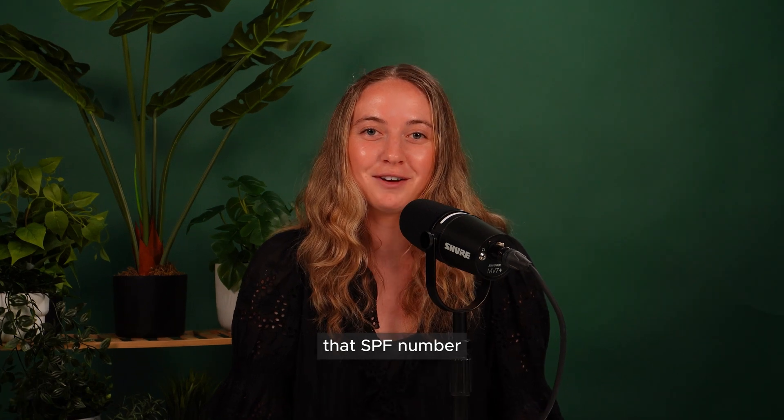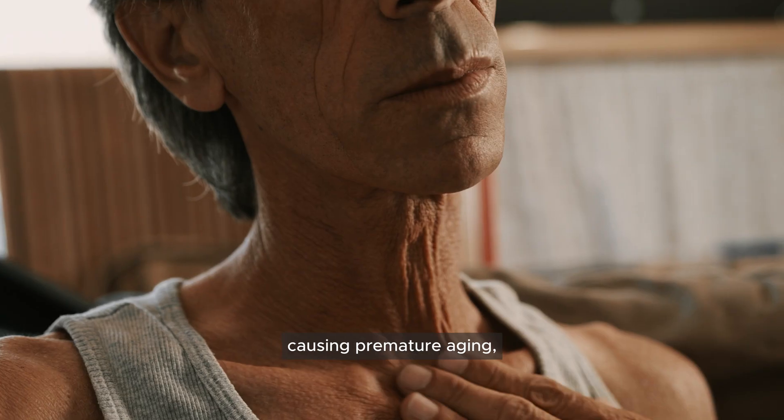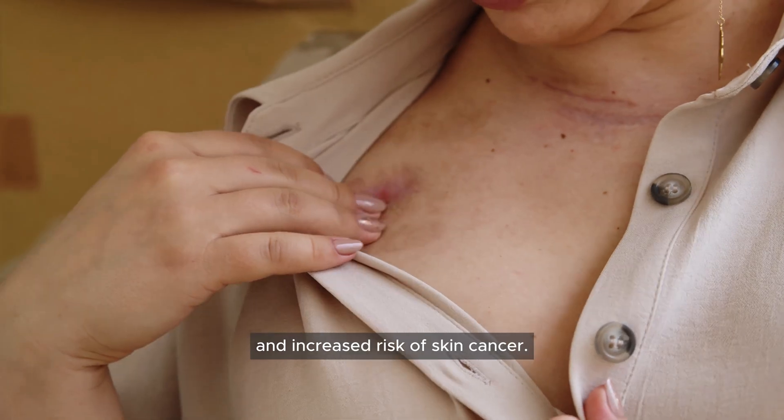The real problem? That SPF number tells you almost nothing about protection from ultraviolet A, or UVA rays — the rays that go deeper, causing premature aging, wrinkles, immune suppression, and increased risk of skin cancer.